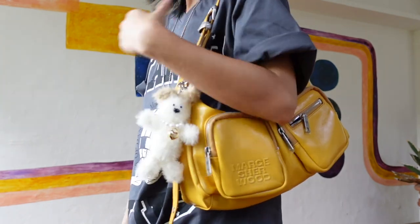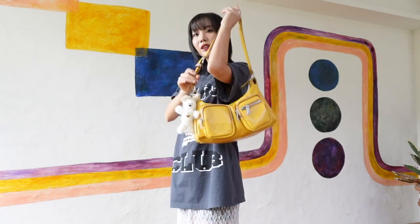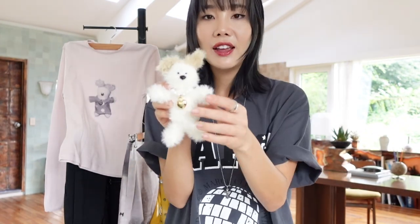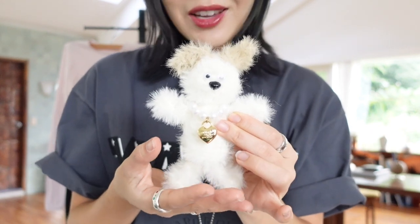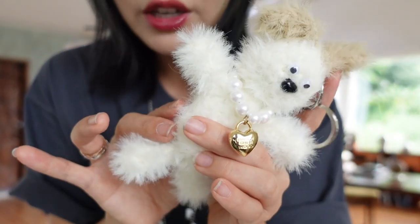It's a fun color to add to my usual all-black casual fits, so this one is a fun one. This year I've been obsessed with collecting bag charms, and Marge Sherwood's Woody is just so adorable. The quality of this doll is so good as well.